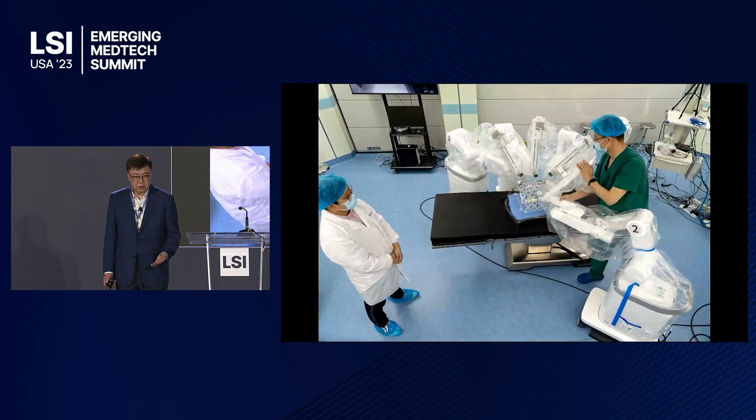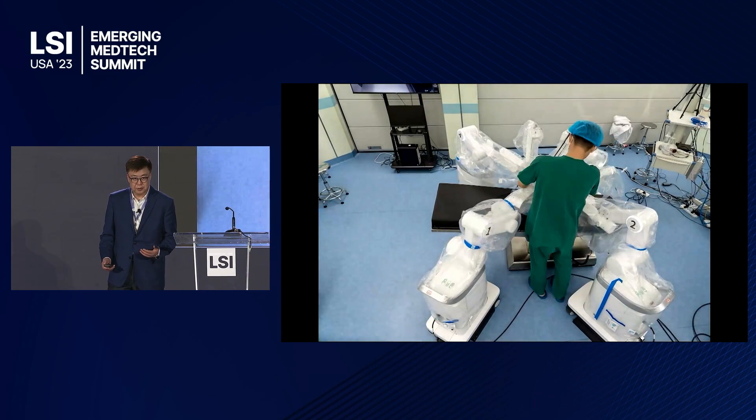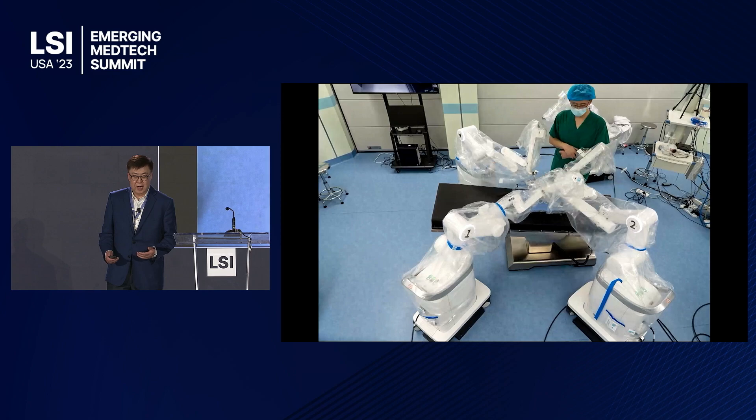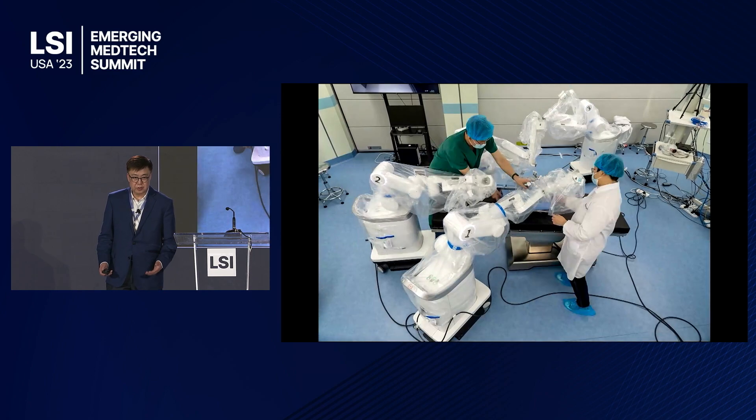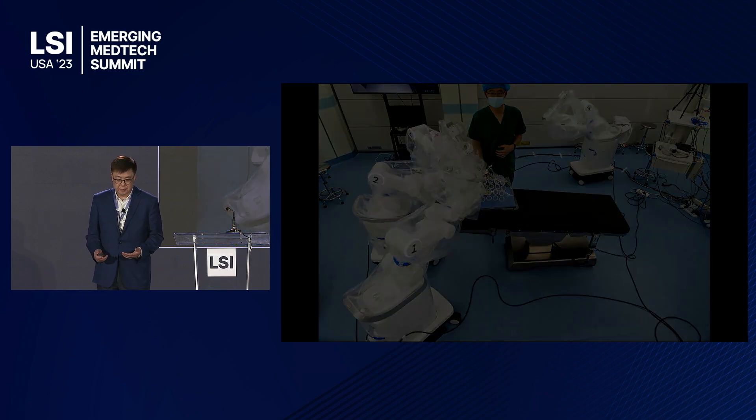I would also like to show you, in a typical operating room, a modular system and how you configure it with a lot of ease. It gives the surgeon multiple choices of different docking positions and different setups.